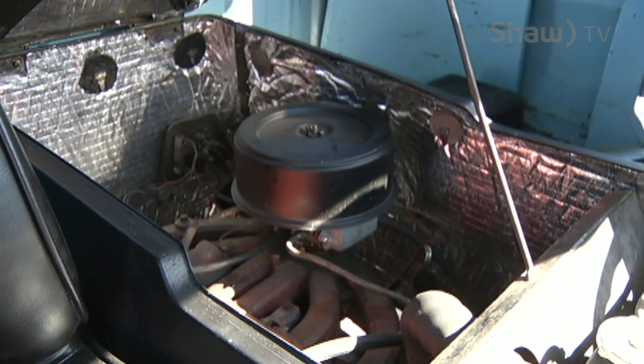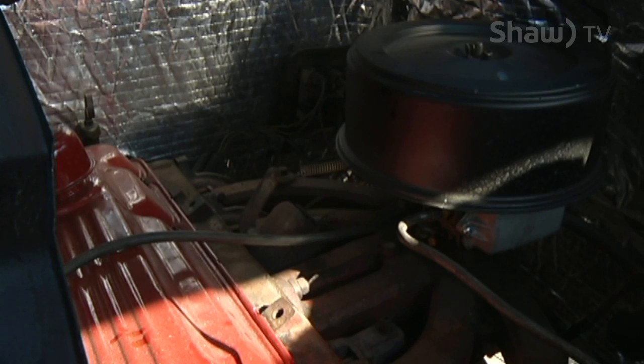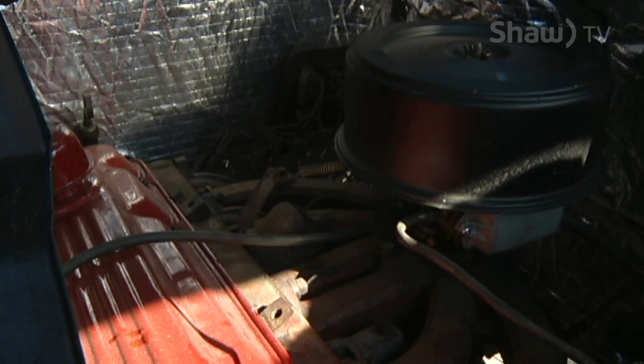The engine itself, we call it a leaning tower of power. It's a 225 slant 6, and it has a rare automatic transmission in it.